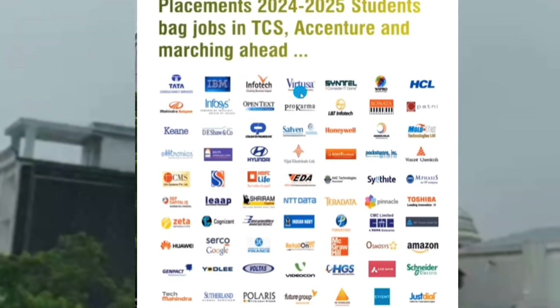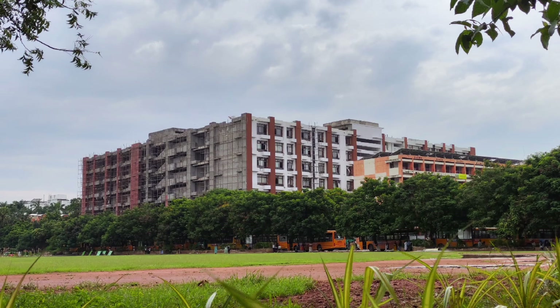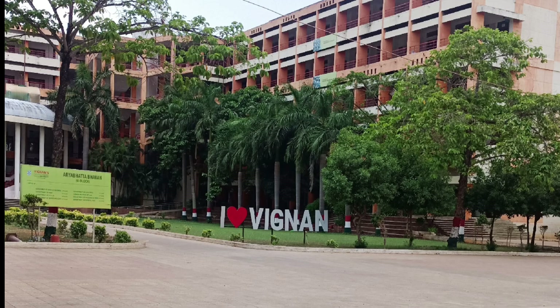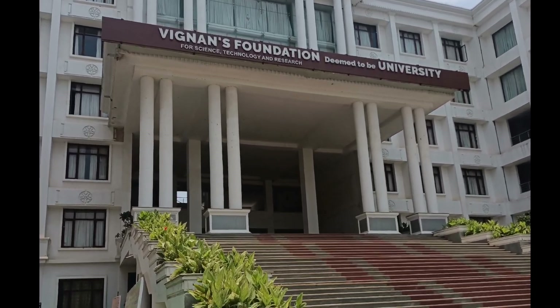Different companies like Cognizant, TCS, IBM, Wipro, and Accenture come and recruit the students of Vignan University. Overall, it seemed to be a good university. You can expect to have a good package when you are done with BTEC, and education-wise, it's really good.